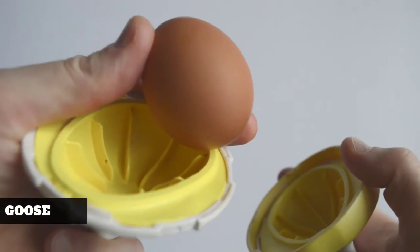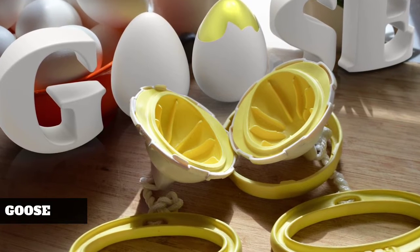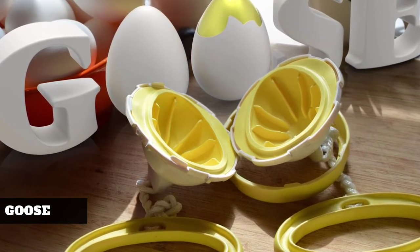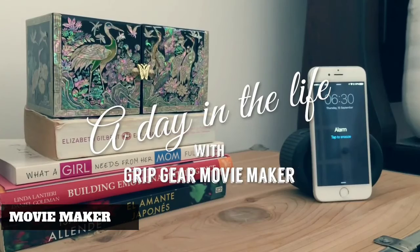This is where you come in — it just costs too much for a bootstrapping startup to foot the bill. We love the goose and we think you will too, but in order to make things happen we need your help. Please help us share the goose with all the creative cooks and home chefs out there.